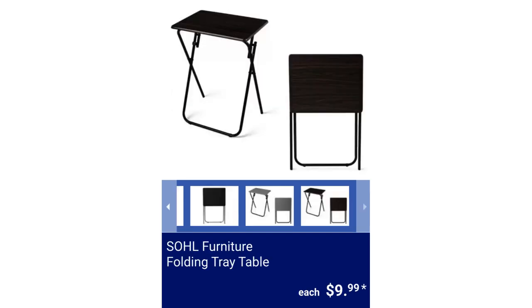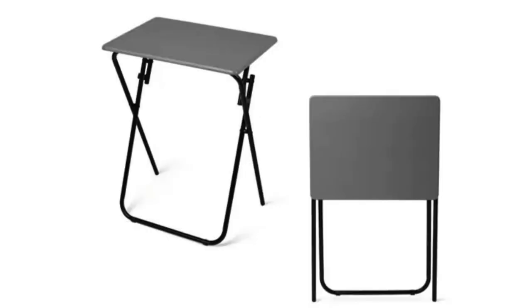SOHL Furniture Folding Tray Table. It measures 8.9 inches by 15.75 inches by 25.89 inches. A locking mechanism is included, and the available colors are black, gray, and wood, for $9.99.